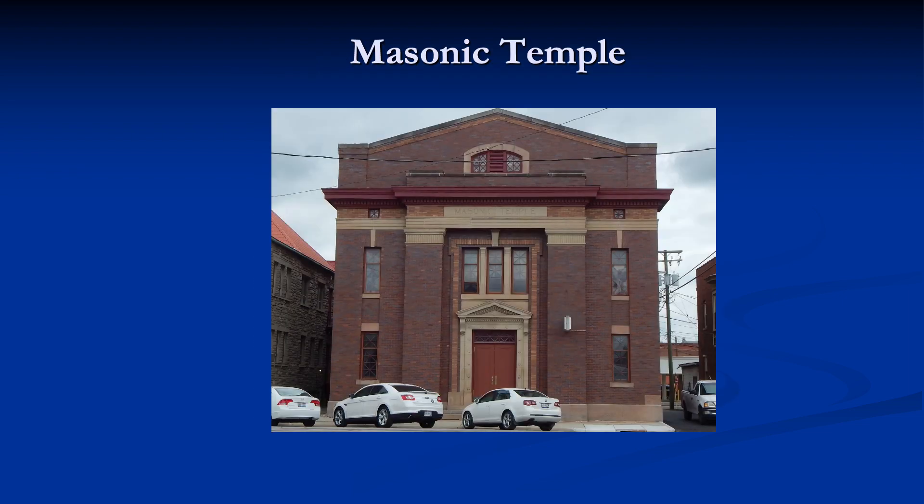Next to the Methodist church on Johnson Street is the Masonic Lodge. The Masonic Lodge was organized in 1850 and is still an active lodge. The Masonic Temple was dedicated in 1905 and is typical Greek revival architecture.